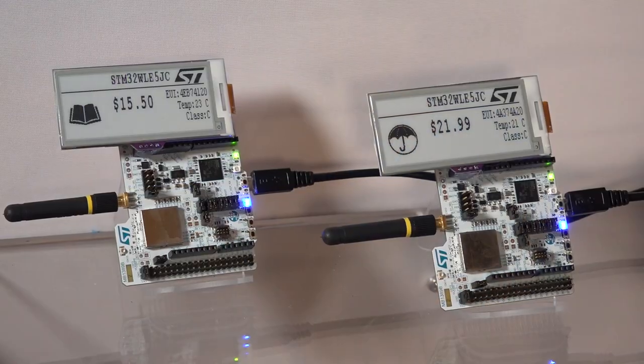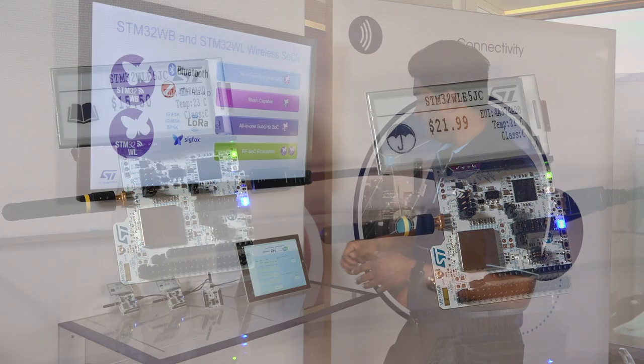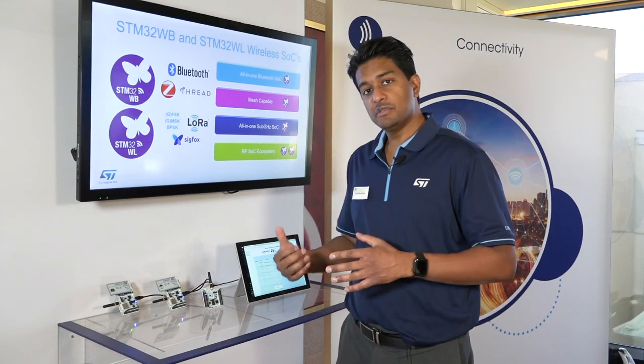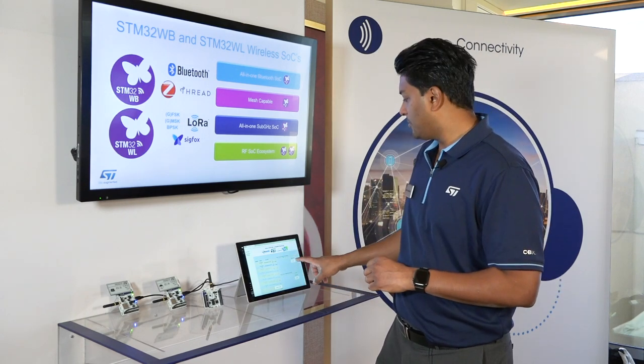Right now what we're seeing is the original price. You can see a book here for $15.50, and we have an umbrella here for $21.99. What I'm going to do is put a discount on these or change the price — I'll put a value of 20, chosen arbitrarily.